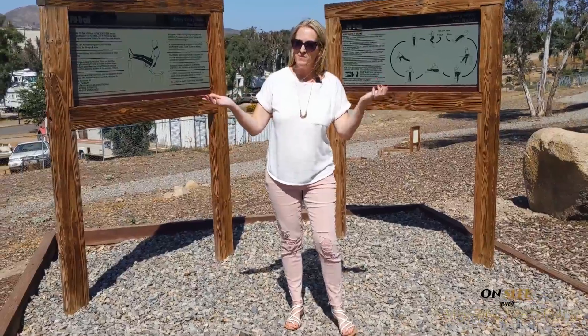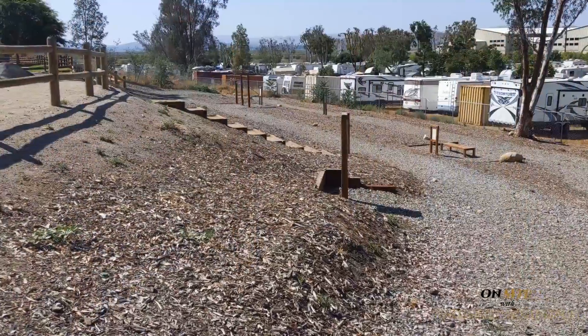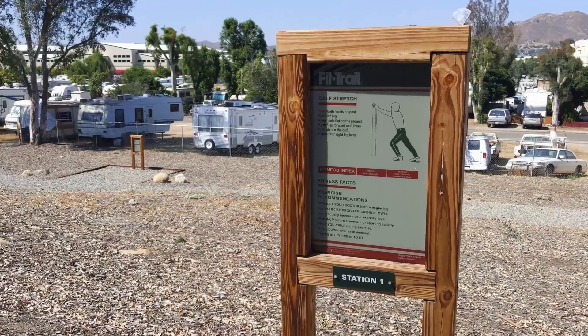And then there's the fitness trail. You can see that there are different workout stations that you can take advantage of on the trail.